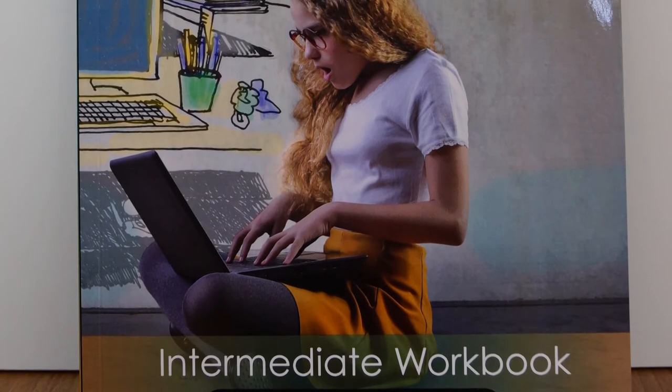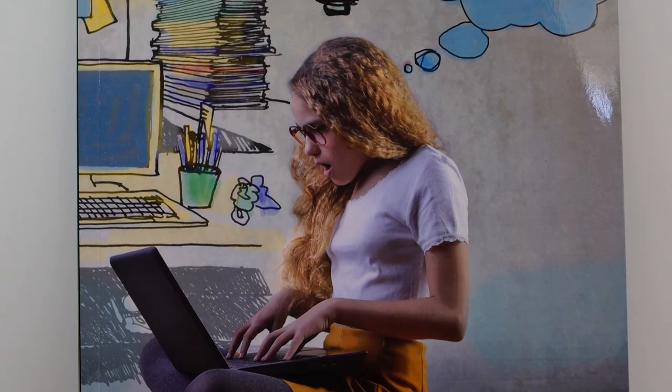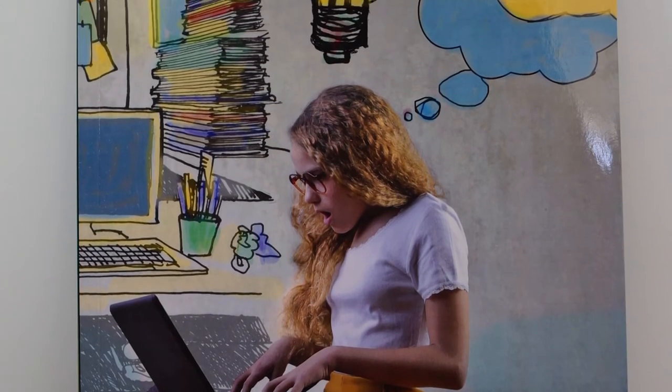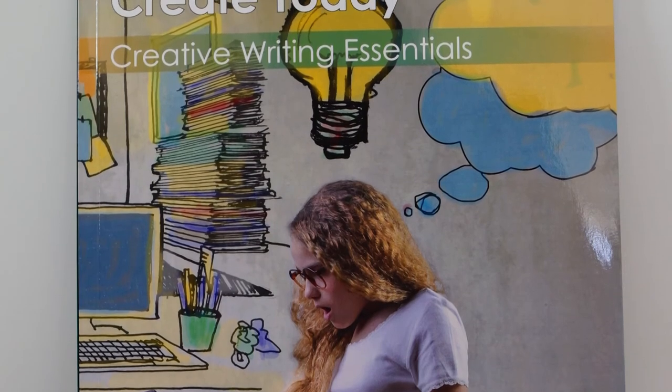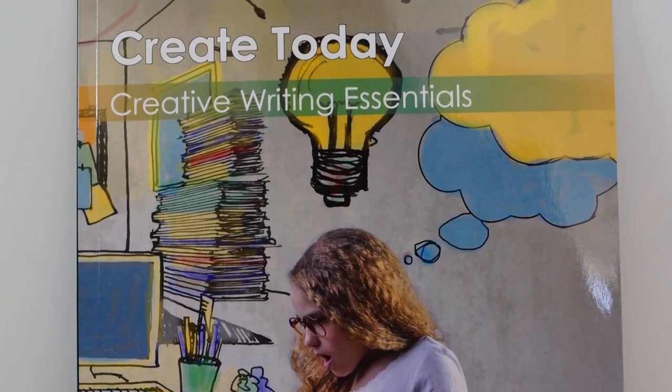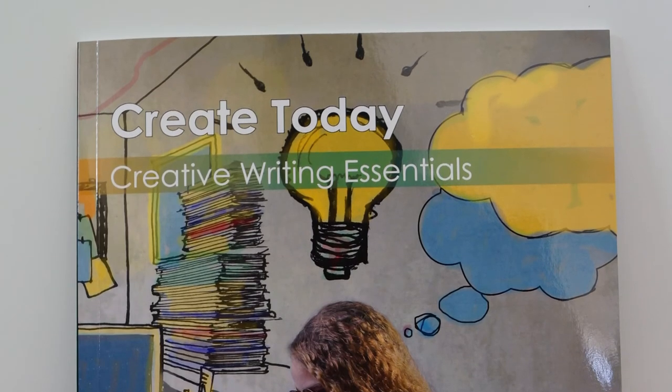Create Today is a fun, interactive and dynamic textbook and is ideal for both beginners and more experienced writers. We look forward to joining you on your creative writing journey.